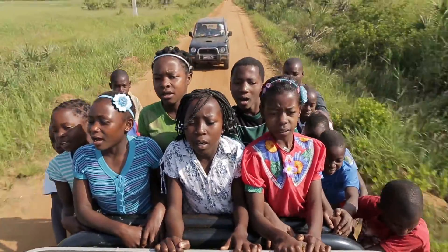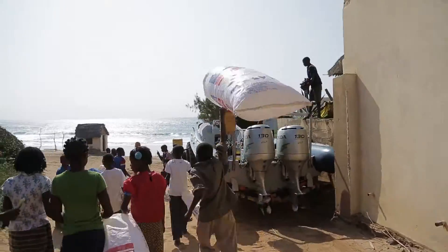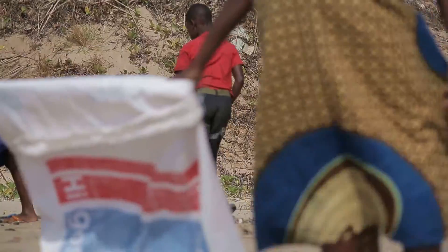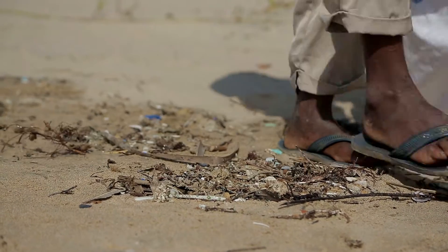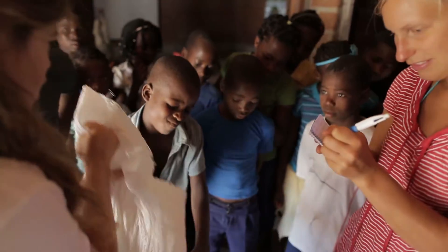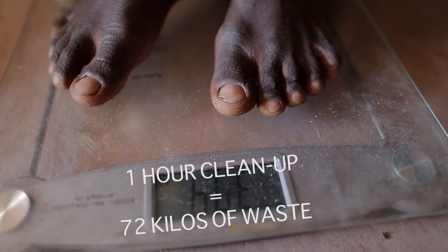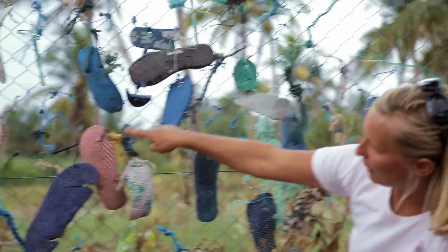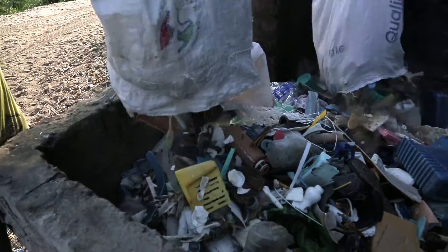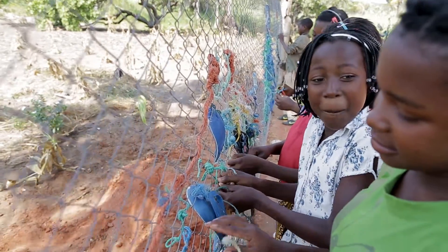There's obviously another problem that's also really universal — it's rubbish. We're not trying only to go to the beach and collect it and then still have to burn it. We're trying to actually reuse that material with the kids through a creative process.